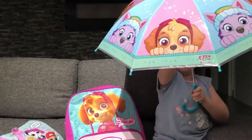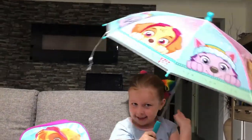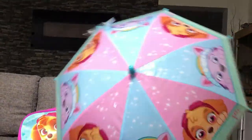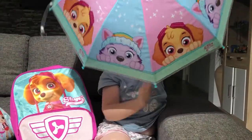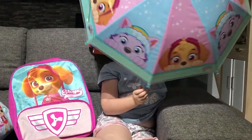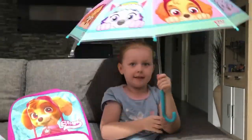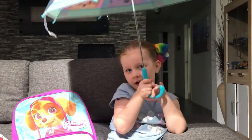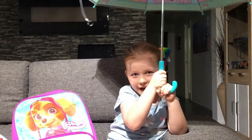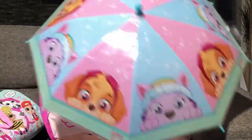Look at that — there's the umbrella! There's the front if you can see, there's the back if you want to see, and there's me with the umbrella. Poor rain — no way! Okay, we're done with that.